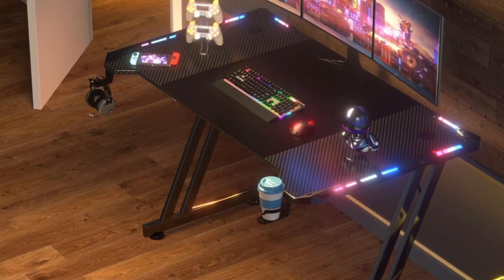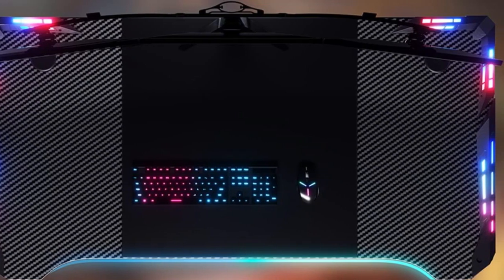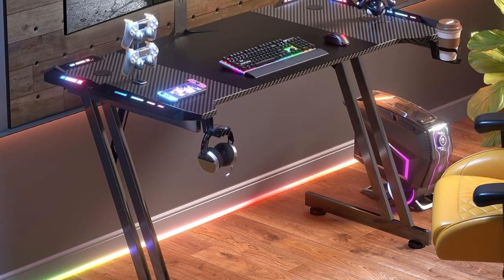For just $80, buyers get multiple creature comforts like a customized mouse pad, a headphone hook, and a cup holder. For those wanting more desk space, there are 55 and 63-inch variants to check out. Overall, the HL Direct Gaming Desk is ideal for players on a budget who don't want to forgo convenient extras or a stylish design.